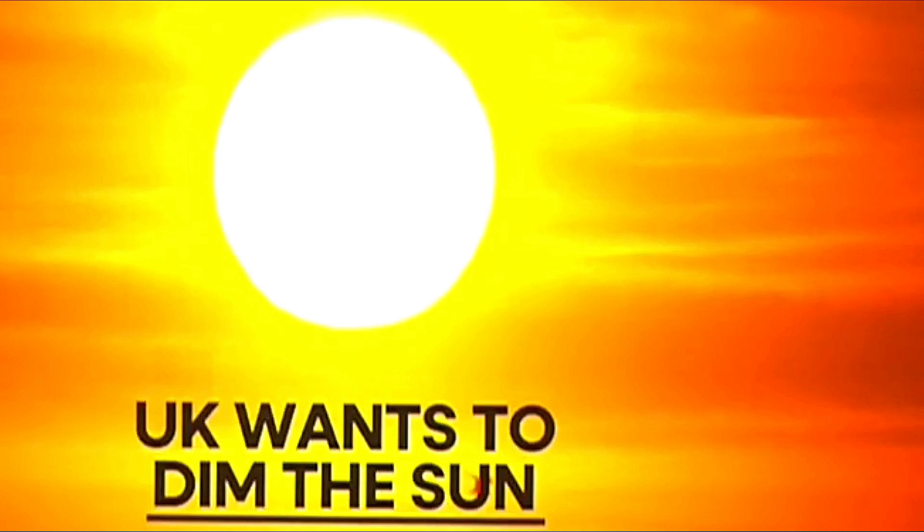Sounds like science fiction, but this is real, it's funded, and it is starting in Britain. In an age of climate panic and extreme weather, the UK is preparing to tinker with the most powerful force in our solar system — the sun itself.